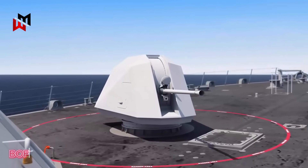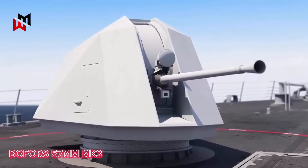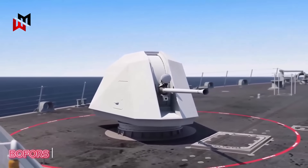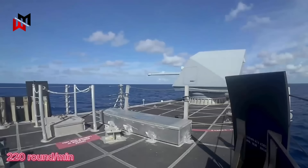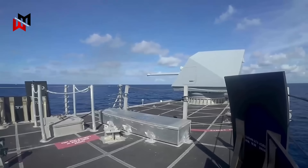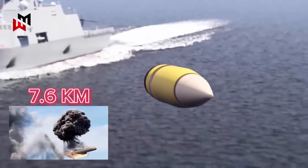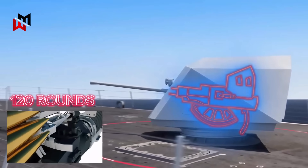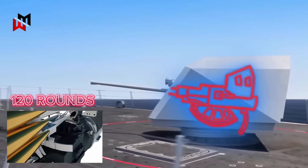The 57mm Mark 3, internationally recognized as the Mark 1-10 in some navies, is a medium-caliber automatic gun system engineered for multi-role engagements. It boasts a high rate of fire, capable of unleashing up to 220 rounds per minute, with a maximum range extending to 17km and an effective range of around 12km against surface targets. Against aerial threats, it can engage up to altitudes of about 7.6km. Its magazine holds 120 rounds, allowing sustained fire without immediate reloading, and its low-observable turret design minimizes radar signature, making it suitable for stealth-oriented vessels.